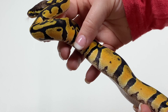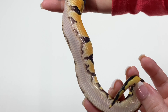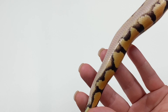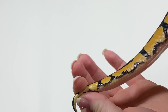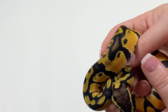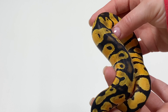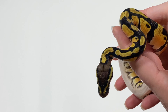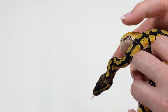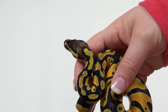Here is the first one. This is 20-01-04. This is a male pastel orange dream, 50% het pied. He's got some real nice oranges up his side, some nice pied tracks on his belly. Nice pied tracks, and a nice blushed head.